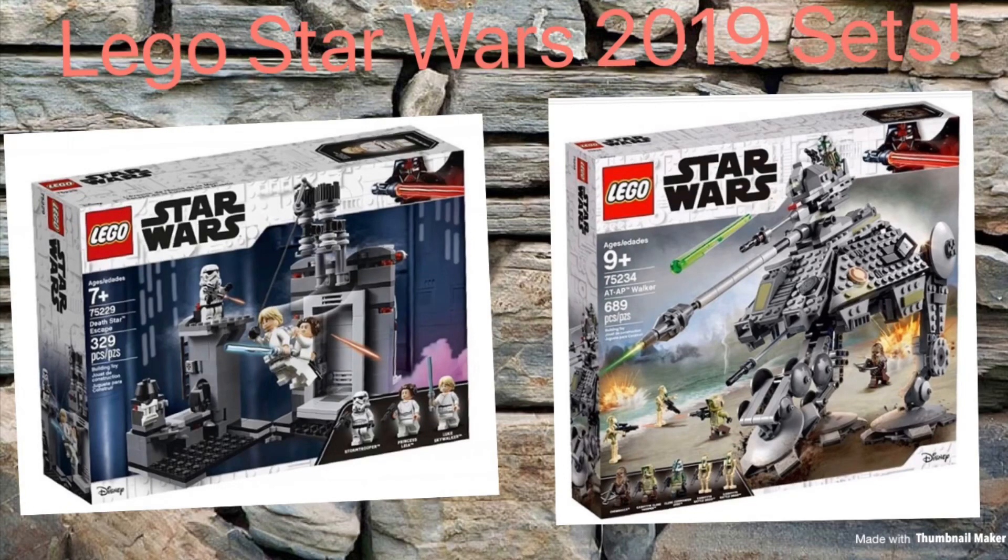Hello guys, Mr. Fluffy Pants here. Today I got another Lego set video. I already did the Lego Movie 2 sets, and now we got some Lego Star Wars 2019 sets. These are not all the sets, but I think a majority of them — there are still some that haven't been revealed yet, just leaked.